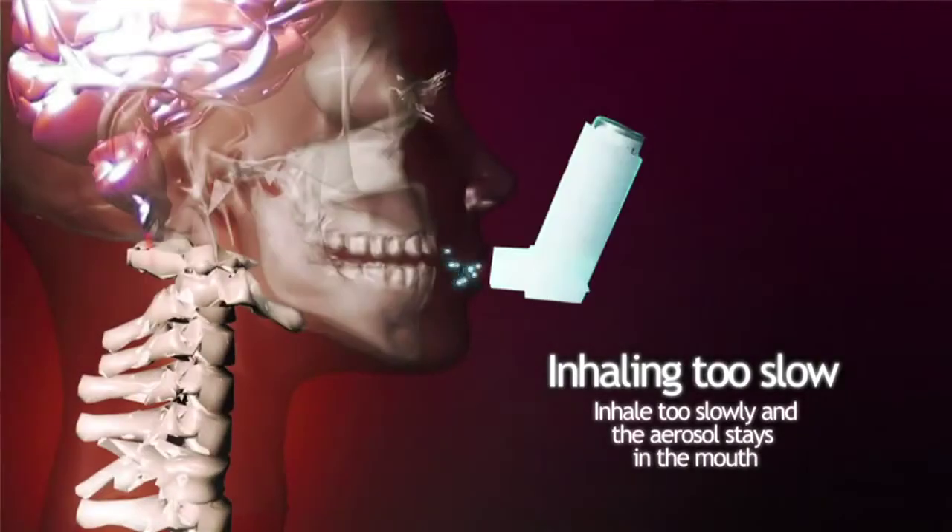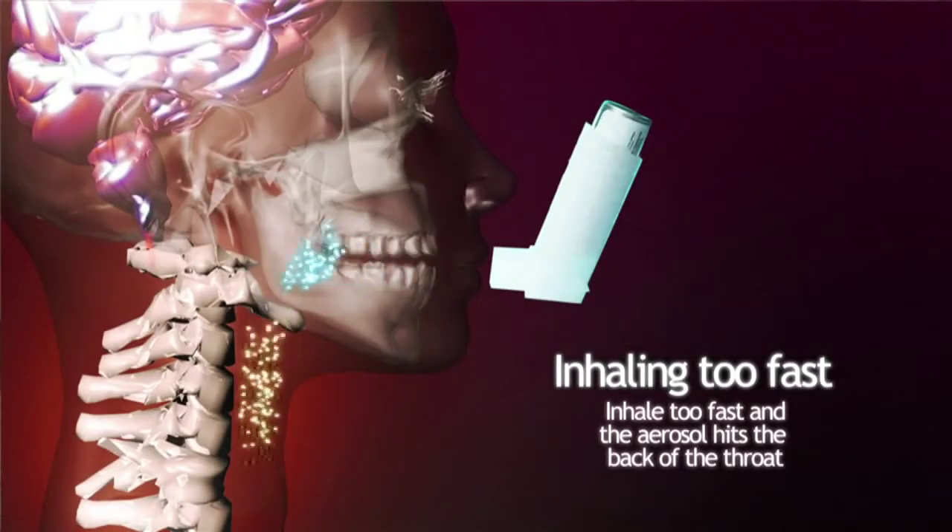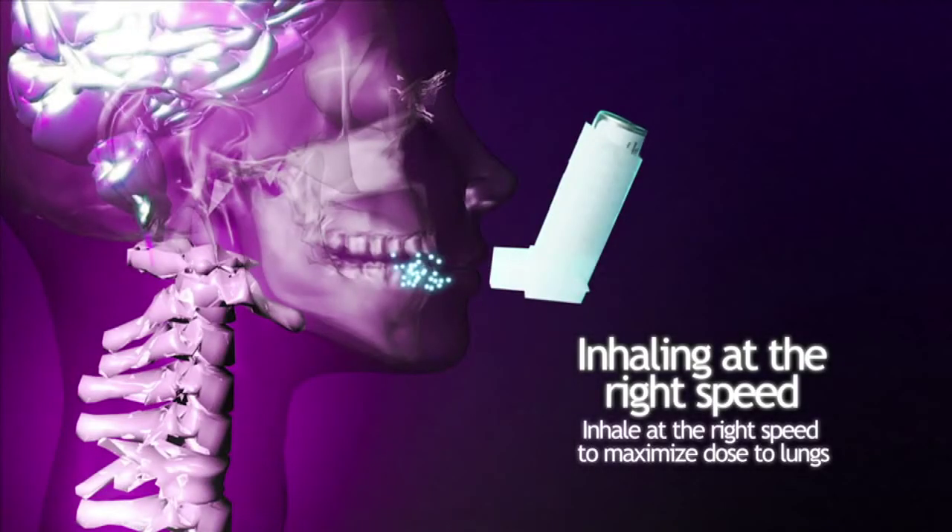You're saying I've got poor inhaler technique — I wonder how much of this stuff is actually getting into my lungs. With poor inhaler technique, around 5% of the drug ends up in the lungs where it's needed. With good inhaler technique, as much as 20% of the drug will reach the lungs where it's needed. That's four times more than with poor technique.